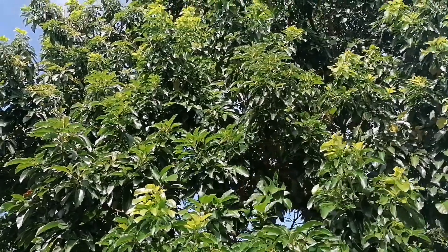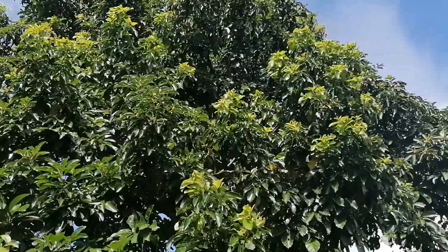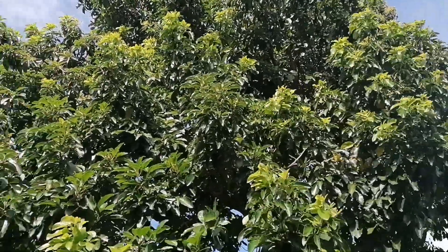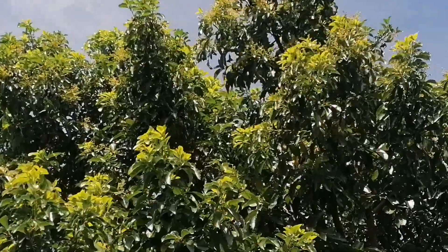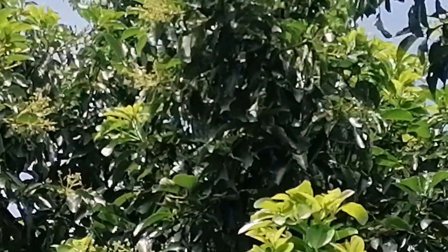This one is an avocado tree. They just started for this season. I can see some flowers now — yes, it's the flower.